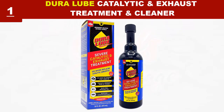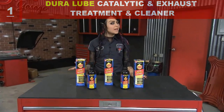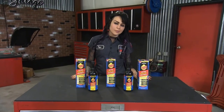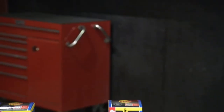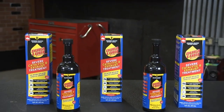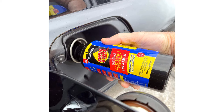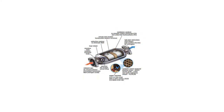The 16 oz Durlube Severe Catalytic and Exhaust Treatment is designed to protect and treat the catalytic converter and exhaust system against oil poisoning. This will help to reduce your vehicle's carbon footprint while also improving overall performance, increasing fuel efficiency, and protecting your converter. When used before replacing your catalytic converter, it aids in passing the emissions control test.